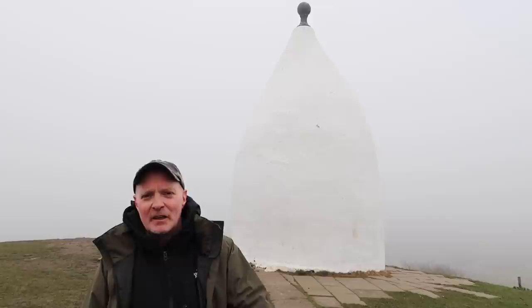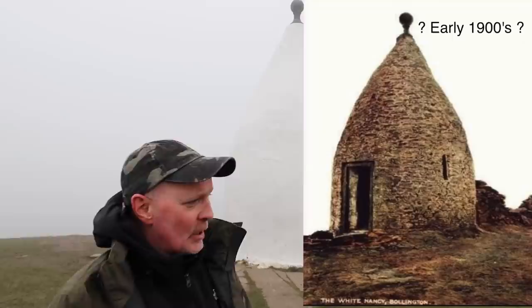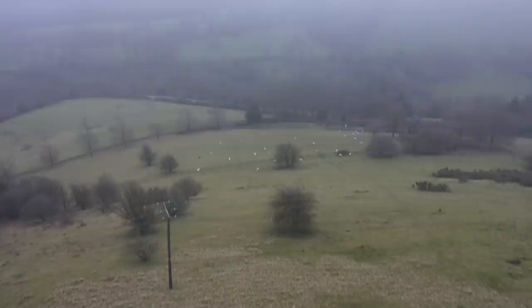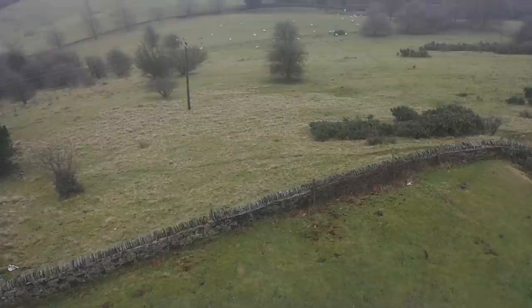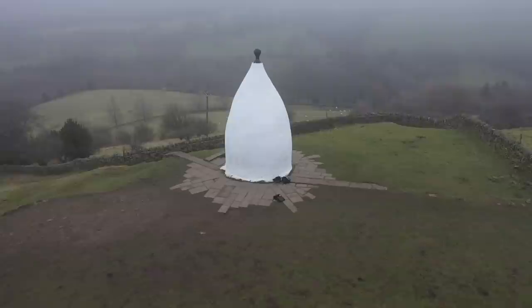1815 — that's 207 years old. It used to have a doorway so you could go inside; apparently there was a little stone table and stone seating around the inside, though that may still be there. It's been completely blocked off now. White Nancy was built as a summer house or folly by the Gaskell family in 1815 or 1817, depending on which source you read. It's thought it may have been built to commemorate the Battle of Waterloo.